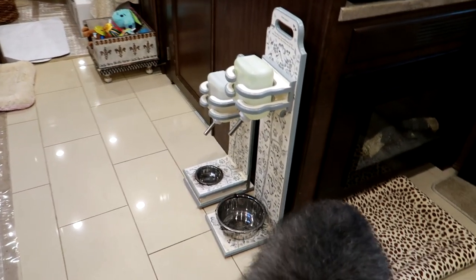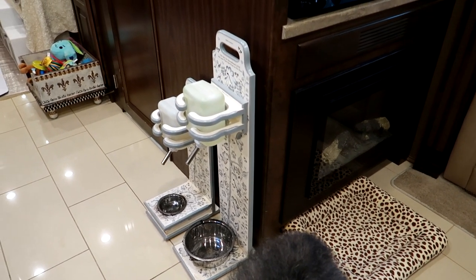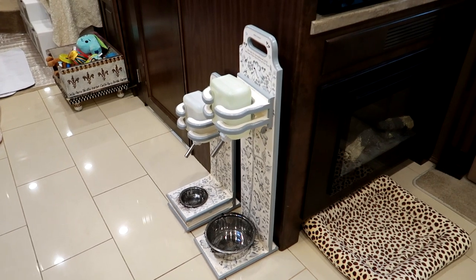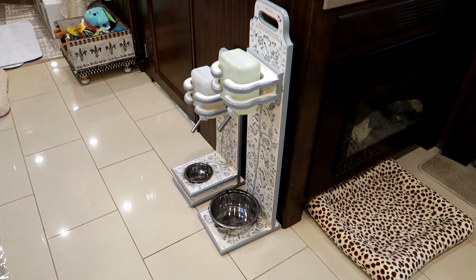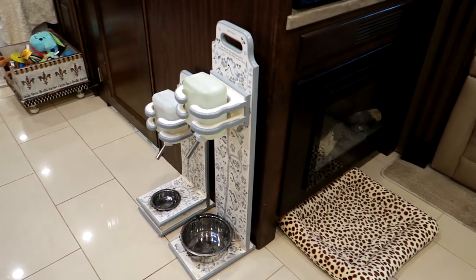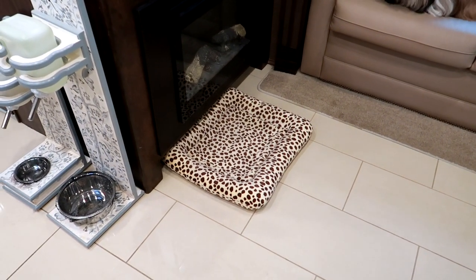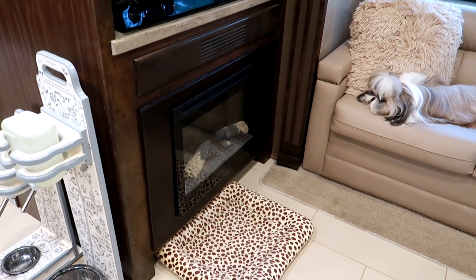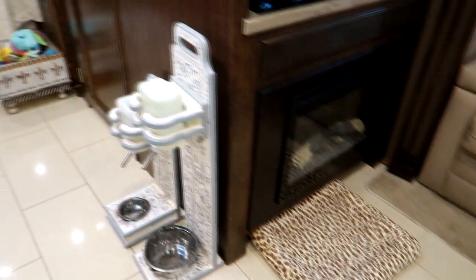Over here are our water stands from Paws Creations. Unfortunately her husband passed away and I don't think she's back open yet, which is a real loss to the dog lover world because these stands are amazing. Our hearts go out to you, Betsy — we love you. This is just a bed right here — Stassi loves to curl up right here. I usually keep this fireplace light on — it does have heat but you can also use it without heat, though it's not working right now.